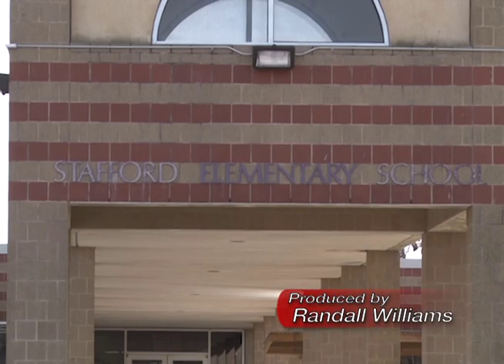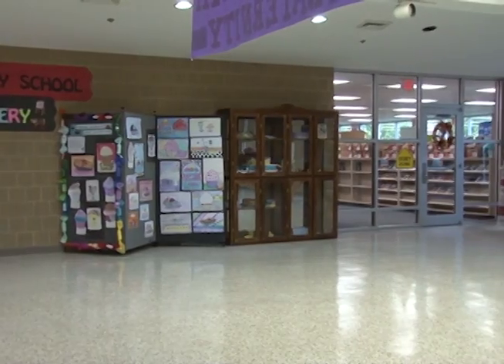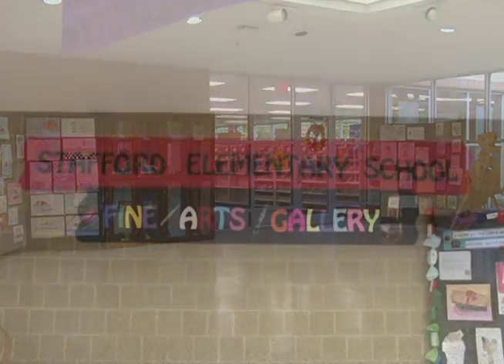Recently, if you walked into the foyer at the Stafford Elementary School, you would have been greeted by something a bit different: a fine arts gallery fair.